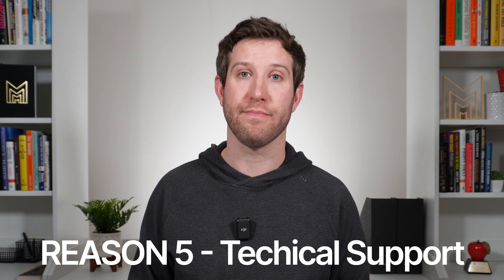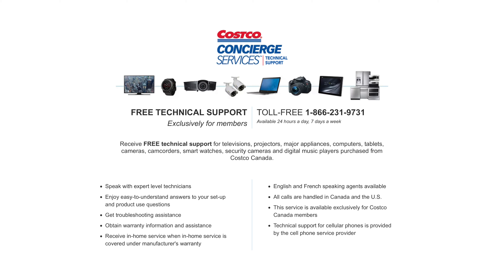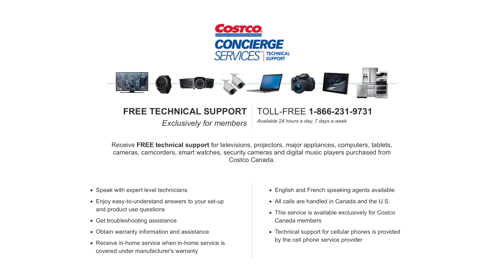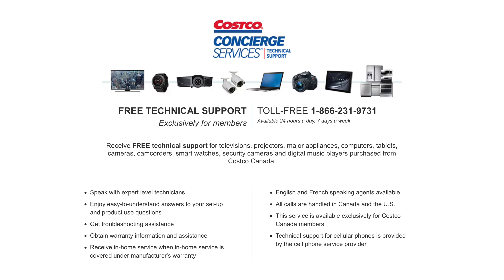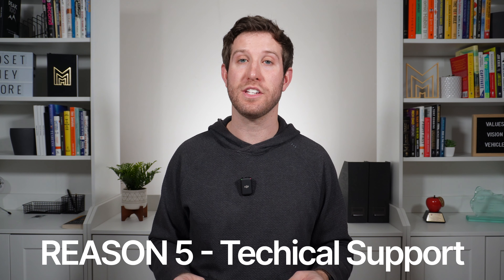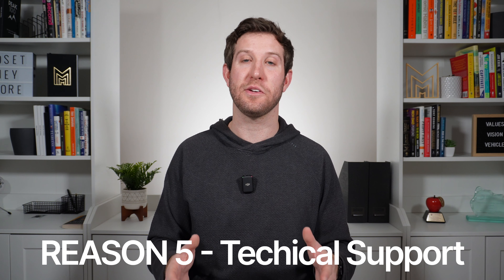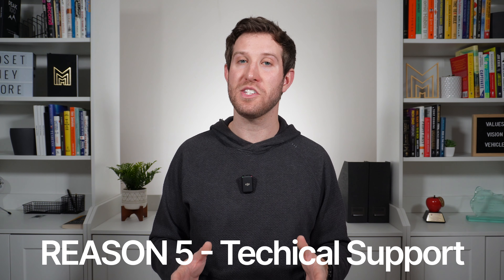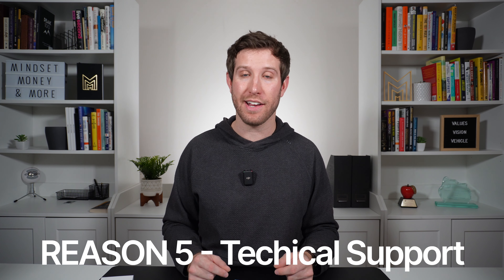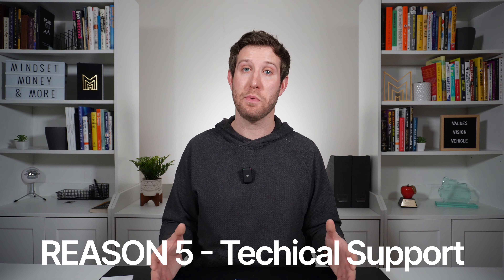Reason number five: Costco technical support. A service I had never heard of before buying my watch was Costco Concierge. They provide technical support, and the great thing is you don't have to sign up or pay an extra fee — it comes with the purchase. They give you a phone number to call and the concierge will help with any setup or technical questions. I tested it today and once I got through the menu to the correct department, they answered my call in four seconds. Apple also provides setup coverage for up to 90 days from the date of purchase, so between both services, you're well supported.